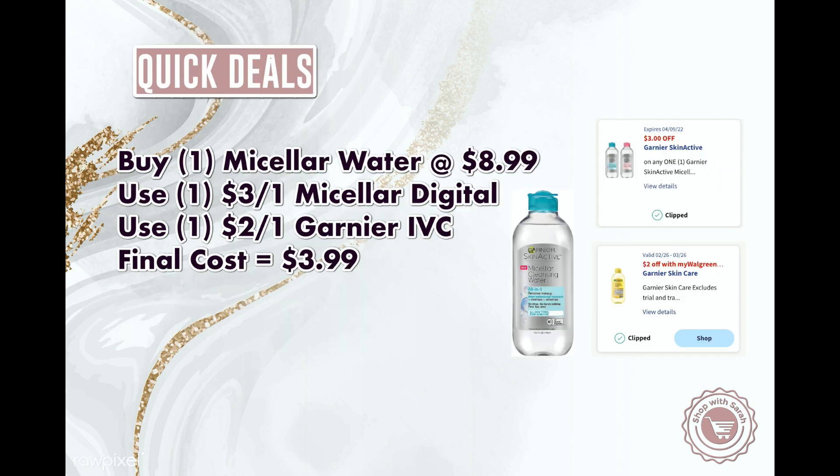Next I have some quick deals — basically filler items for transactions if you need to get to a certain point with a booster. We have the micellar water for $8.99. I have a $3 off only-for-you coupon, and then everyone has access to a $2 off IVC coupon for Garnier skin care. That brings your total down to $3.99, and if you pay with $3 in Walgreens cash it would be a really good deal.